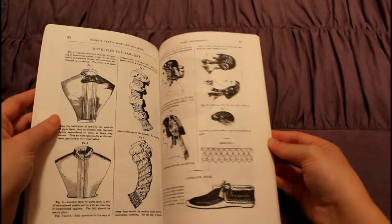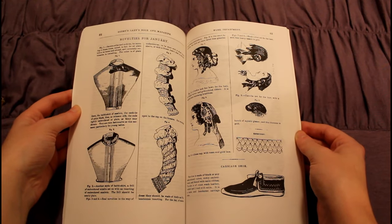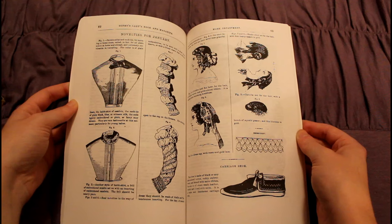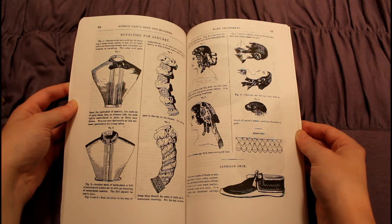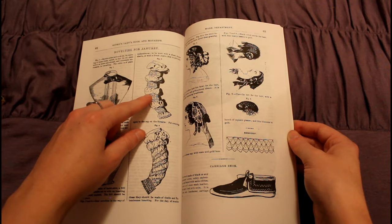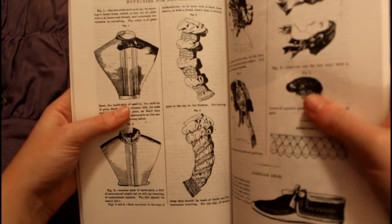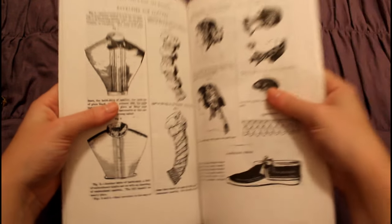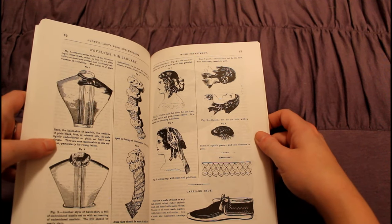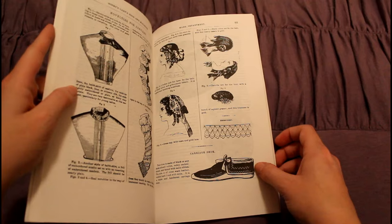Godey's Lady's Book has a bunch of different stories published in their magazine, as well as some more interesting, perhaps scholarly articles that we will be getting to a little bit later. I really like all of these accessories here. Those sleeves look like Renaissance sleeves — Italian Renaissance. And I also really like that carriage shoe on the bottom. That looks super comfy.